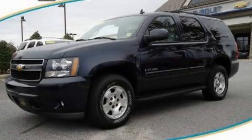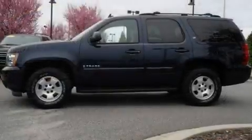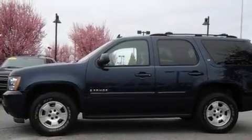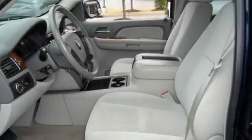This is a 2007 Chevrolet Tahoe, a big SUV for big fun. It features a 5.3-liter eight-cylinder engine and a four-speed automatic transmission.